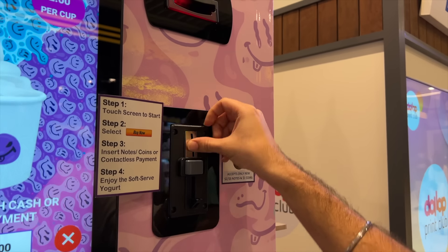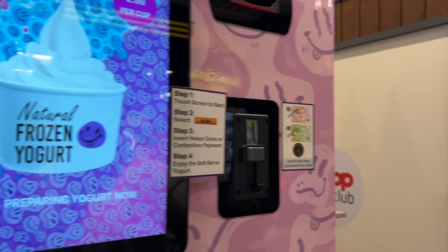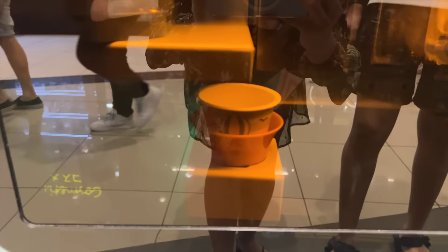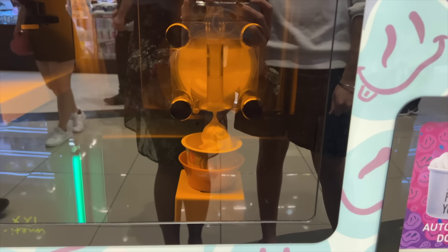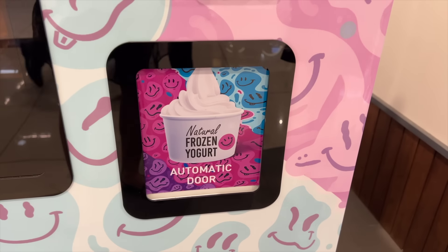Now we're putting in $2 — it's going to be $1.20 — and now the machine will start making. Open, open — no, it opens automatically!